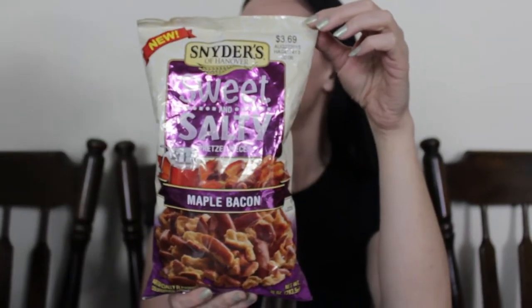Hello everybody, welcome to another episode of Acquired Taste. Today we are doing the other entry from Snyder's of Hanover — the Sweet and Salty Pretzel Bites. This is maple bacon. If you check out the other Sweet and Salty Pretzel Bite episode, you will see the salted caramel in the smaller bag. I have not found these in snack bags yet — I only found these just today. I think they've only been out literally a few days.